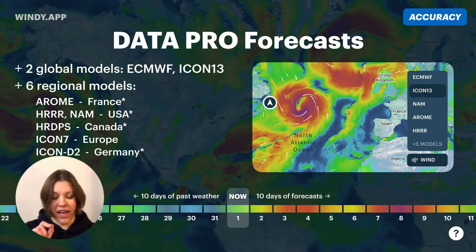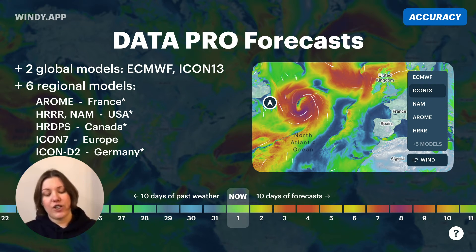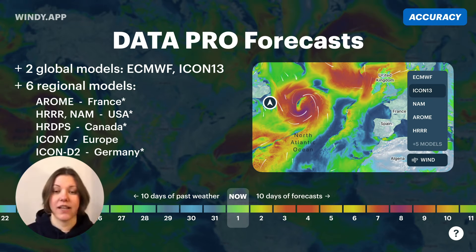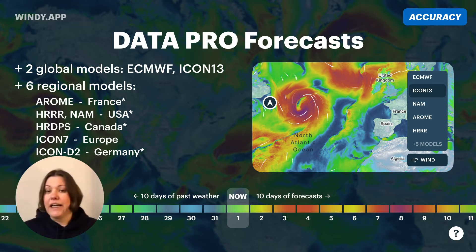On the slide, the asterisk means it's not only France but the surrounding territory. For the US, it's HRRR and NAM. For Canada and part of the US, it's HRDP. For Europe, ICON7. And for Germany and the surrounding territory, ICOND2. We have 10 days of forecasts for global models; regional models give three to five days. And we have 10 days of past weather.